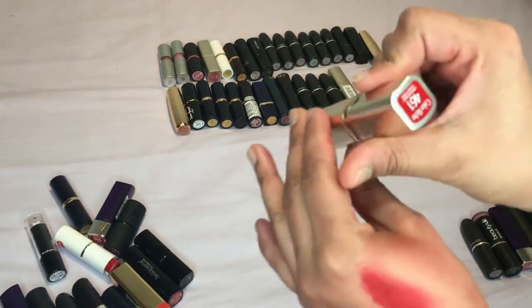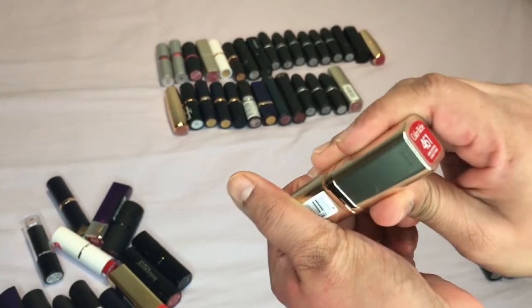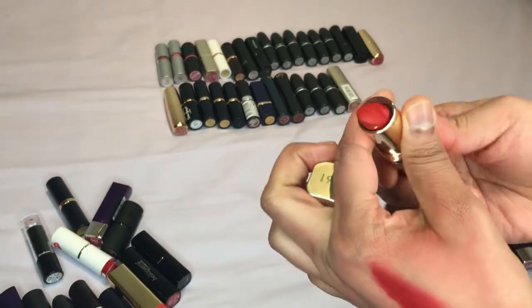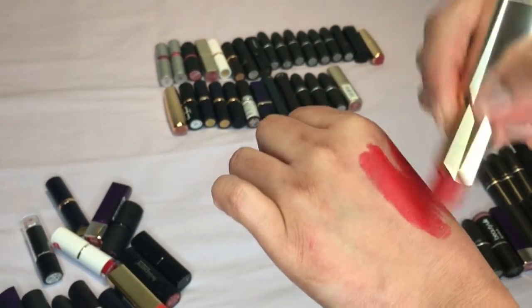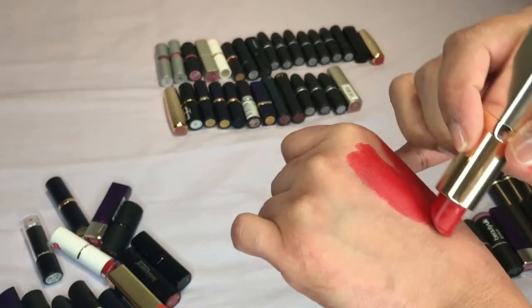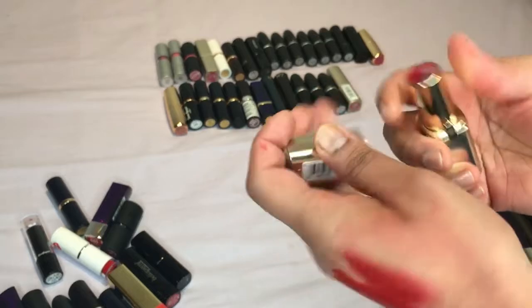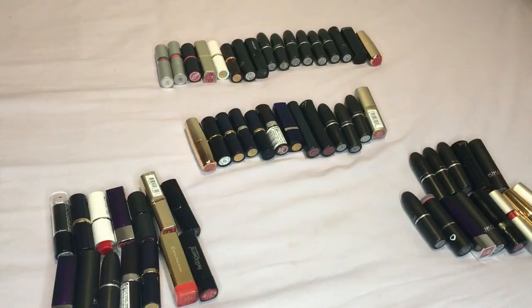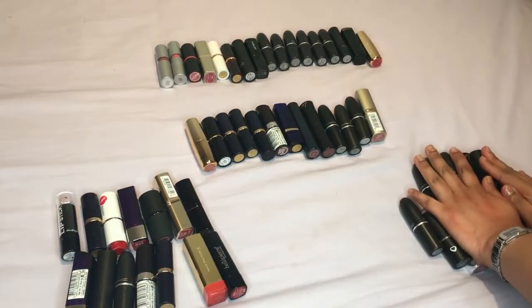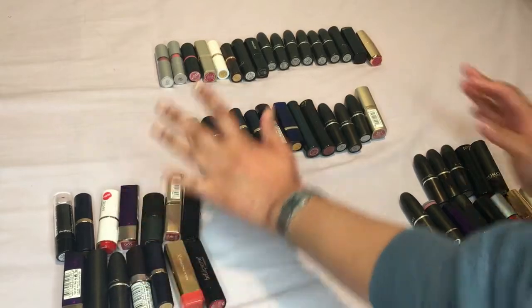And the last one is by L'Oréal Paris, 461 — this is actually quite a nice color but no, I think I'll just get rid of this one. So we've got through quite a lot already and I'm getting rid of a fair amount which is nice.